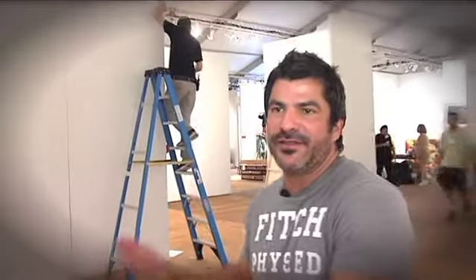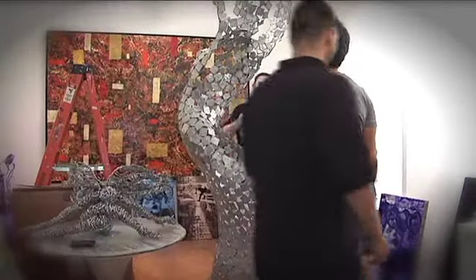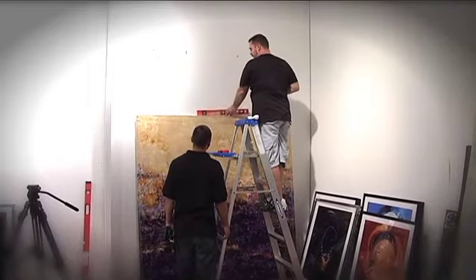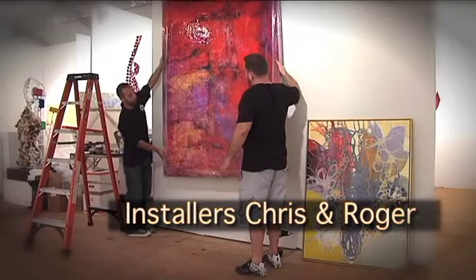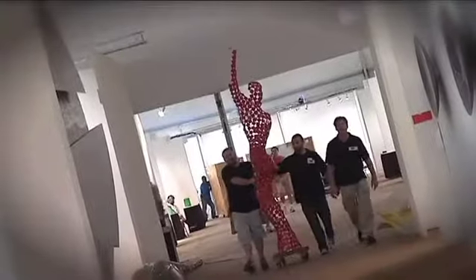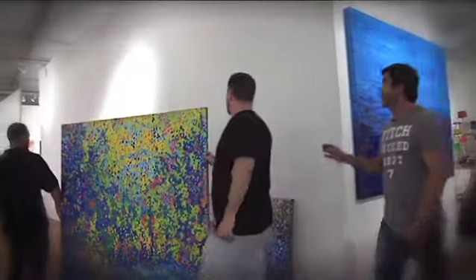Now we've got the walls up, we've got the space, and now we can start hanging. Our installers are really important to us and all galleries have them. As gallery owners, curators, or directors, we sometimes do the work ourselves, but with a gallery our size and so many pieces, we have a crew of installers.